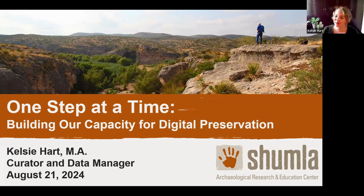Thanks, Jessica. As Jessica said, my job is the Curator and Data Manager at Shumla. I'm a little newer — if you haven't seen me before, I started back in January. My job is to take care of Shumla's collections, both physical and digital. In this Lunch and Learn, we'll be talking specifically about our digital preservation efforts.